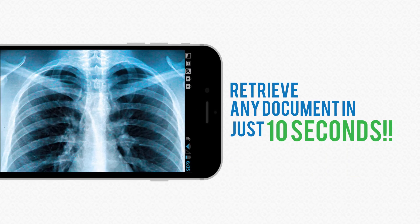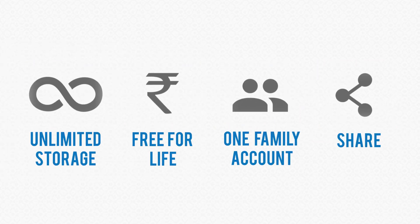You can retrieve any documents in just 10 seconds. Once uploaded, managing your documents is just as easy.